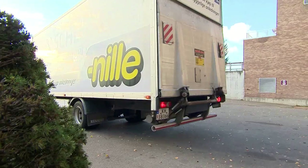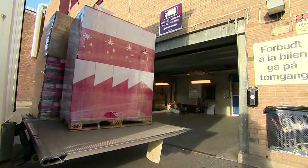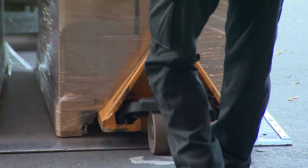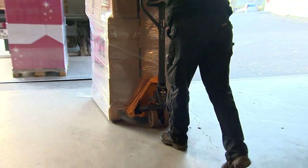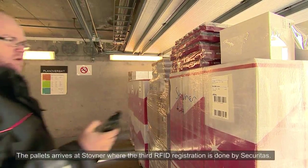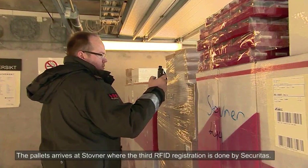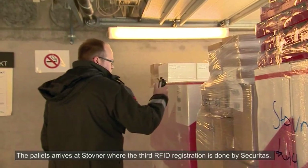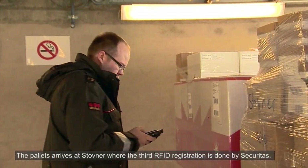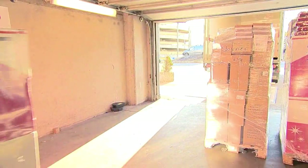The Stovner Centre is located in the northern part of Oslo and has around 80 shops. The centre is owned by Steen & Strom, which is the leading shopping centre manager in Scandinavia. In the demonstration, a storage room has been allocated as a buffer storage area close to the loading bay for the trucks. The truck driver may hand over the goods to a guard from Securitas, who brings them to the buffer storage area, and the store is notified when the pallets are scanned.